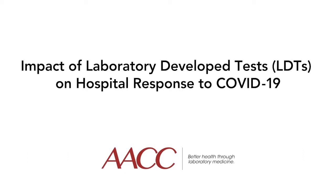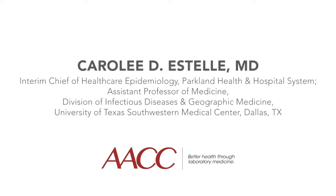Thank you, Dr. Dietzen, for giving us that background on why laboratory developed tests are so integral to modern healthcare. I would now like to introduce Dr. Carol Lee Estelle, who will elaborate on how laboratory developed tests have improved the U.S. response to COVID-19 specifically. Dr. Estelle is Interim Chief of Healthcare Epidemiology at Parkland Health and Hospital System in Dallas and Assistant Professor of Medicine in the Division of Infectious Diseases and Geographic Medicine at the University of Texas Southwestern Medical Center.